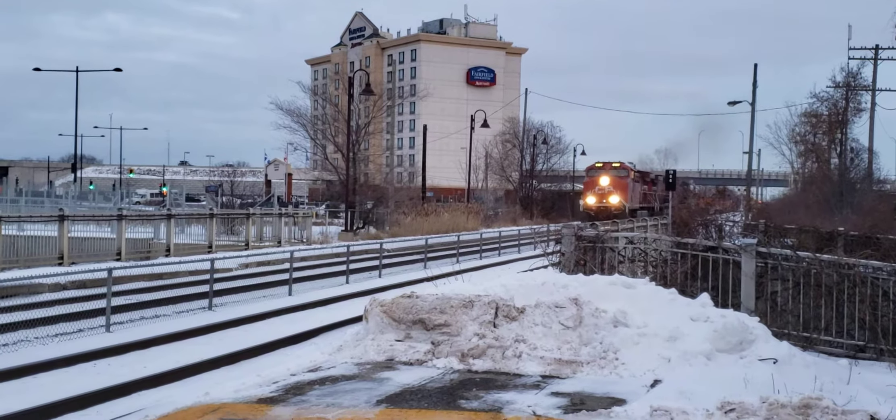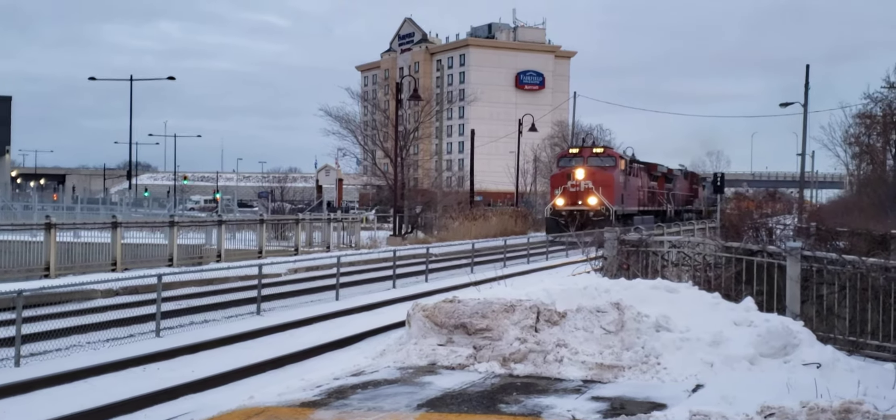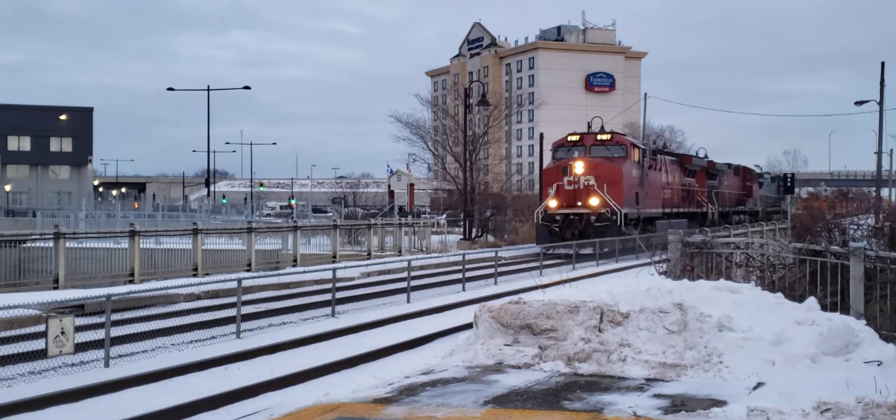This is Co-Trains in Montreal. We just had an XO train and now a CP train coming through here at Dorval.